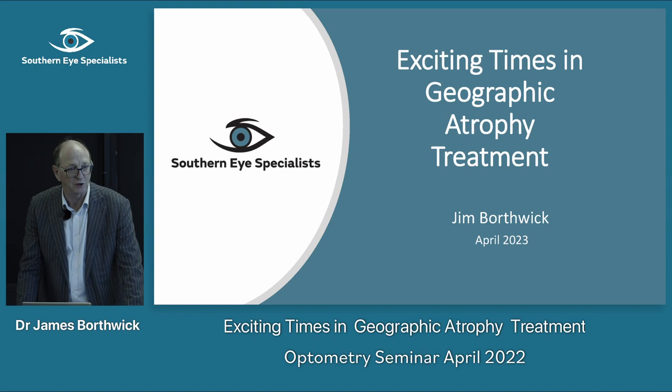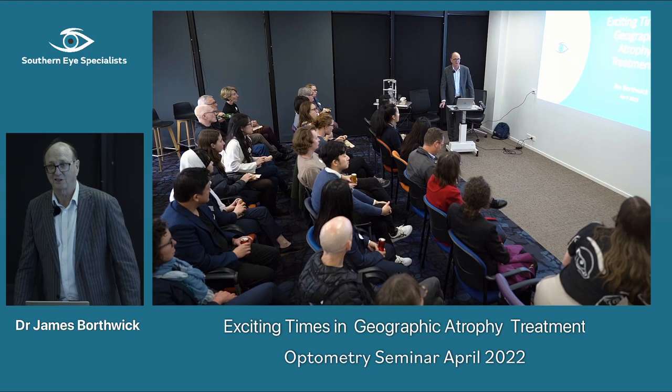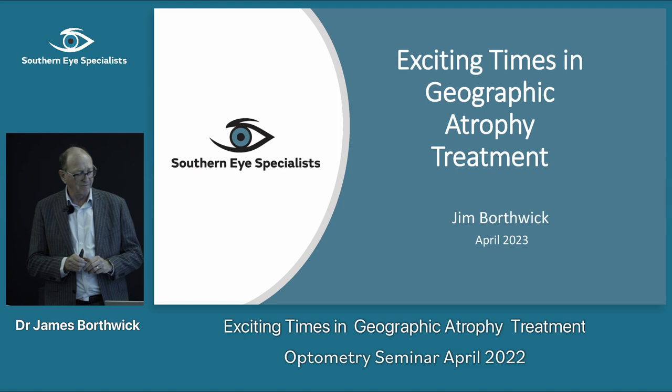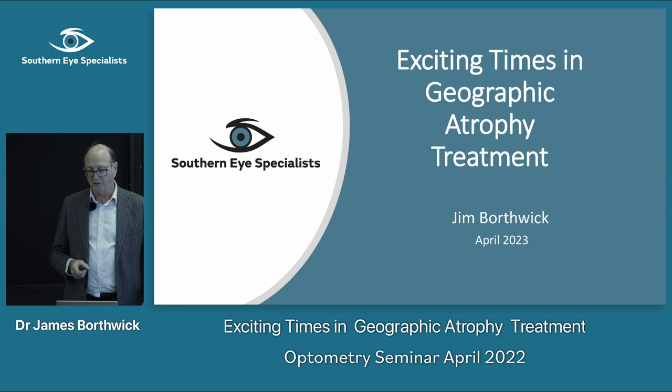I've been in private practice in Christchurch since 1992, started my training in 1984, so it's getting on a bit. It's fair to say that things in ophthalmology have changed significantly in that time. In 2006 I heard the story of a guy injecting Avastin into someone's eye, and all of a sudden wet macular degeneration had a treatment. It was an extraordinary time, and here we are 17 years later — it dominates what we do as a retinal specialist and across ophthalmology around the country.